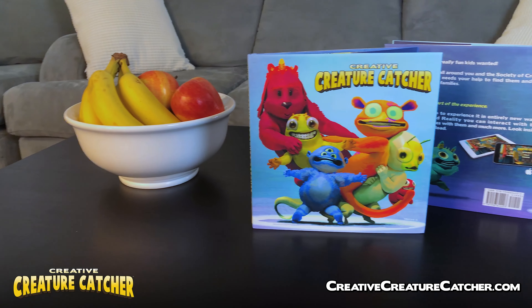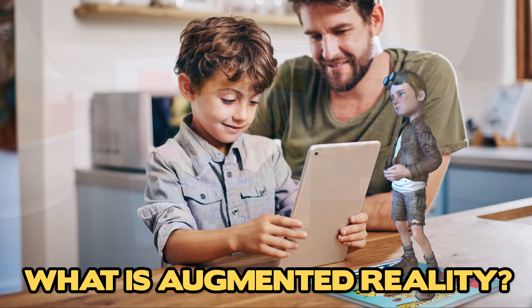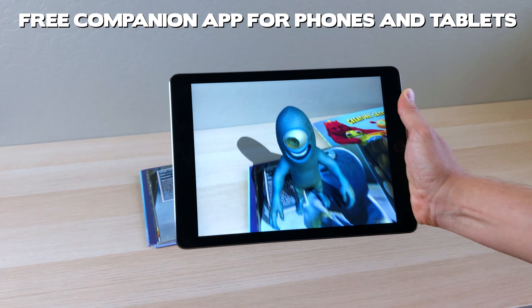Introducing Creative Creature Catcher, a new augmented reality children's book. What is augmented reality? Colorful, amazing artwork comes alive as characters literally jump off the pages with the free companion app.